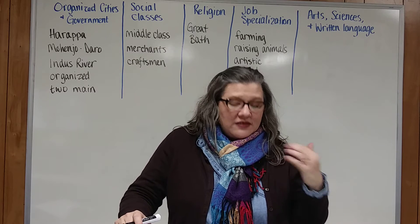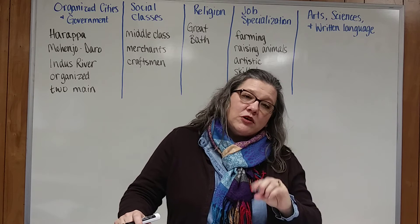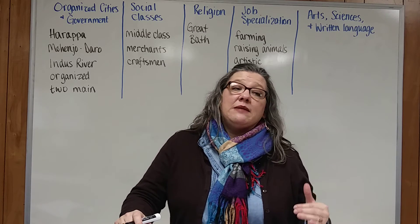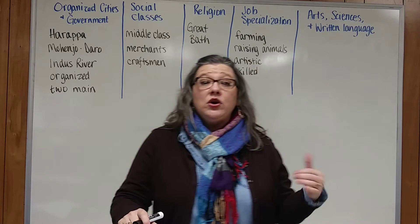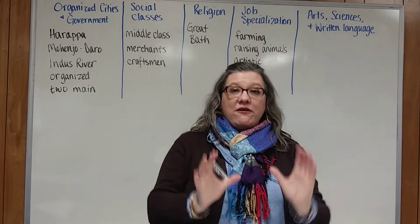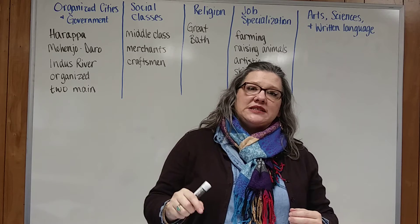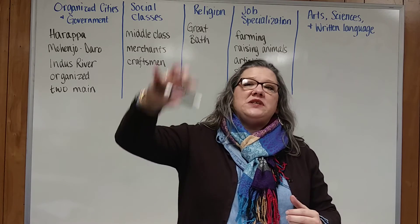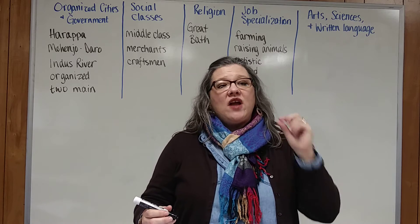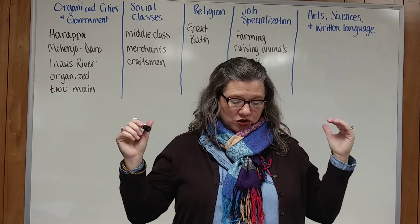A linguist is a person who studies languages, and linguists have not been able to figure this out — they haven't been able to decipher it. You'll remember when we talked about ancient Egypt and Jean-François Champollion, who was the one that deciphered the Rosetta Stone. The only reason we were able to decipher the Egyptian hieroglyphics was because the Rosetta Stone had three languages: the Egyptian script, the hieroglyphics, and Greek. We have not found anything like that for the Harappan civilization, so we can't translate it.